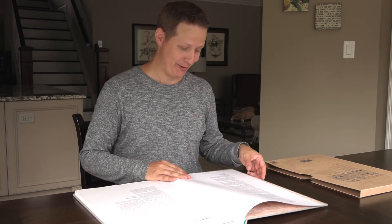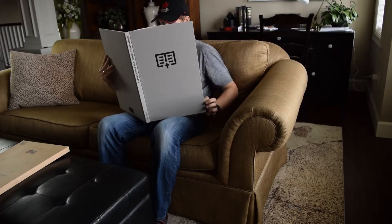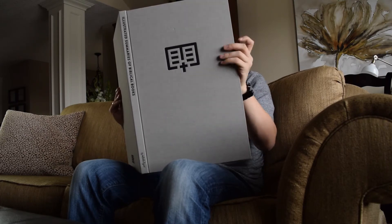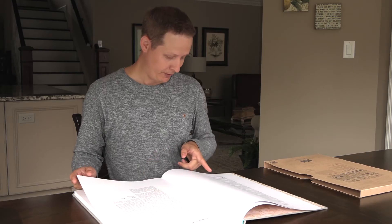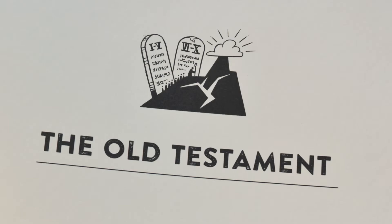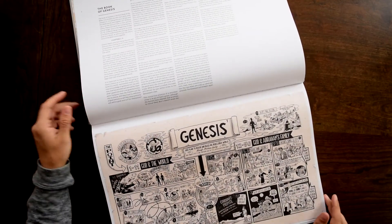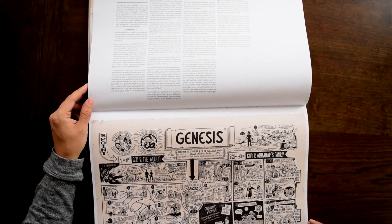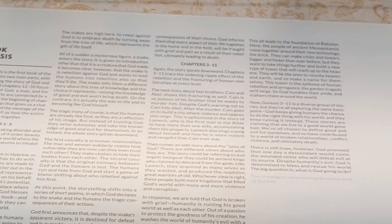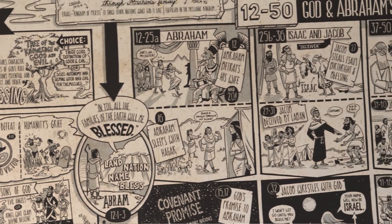I'm glad I'm on a table right now. I don't think anyone should ever try to read this on their lap on a couch — I've tried it, it doesn't work very well at all, and it wasn't meant for that. You really need a big table. You have your forward from Francis Chan, introduction by Tim Mackey, and now we're into the Old Testament. You'll have to turn it completely 90 degrees just to read this. On the other side is the team of artists that drew each summary, alongside the commentary essays.